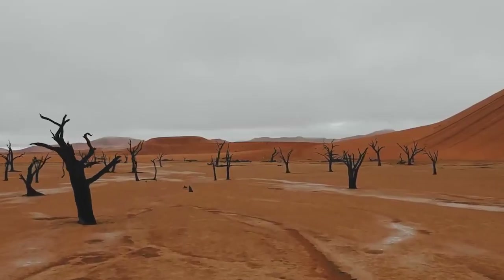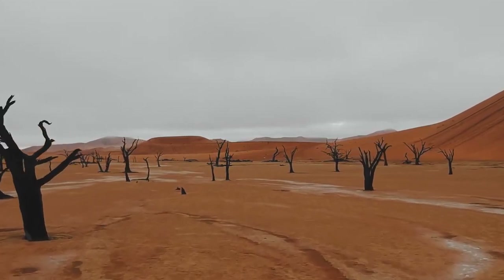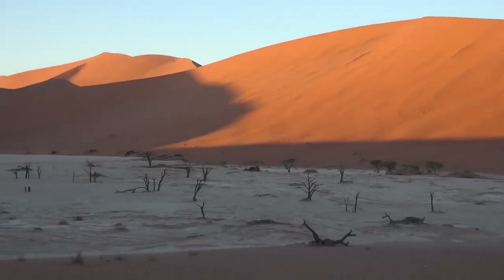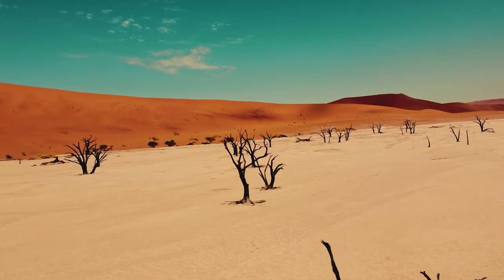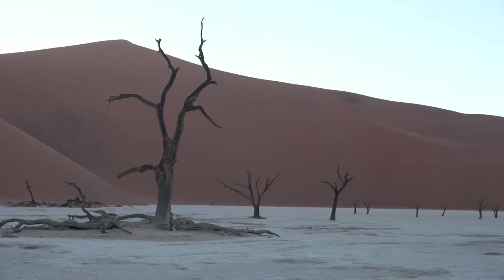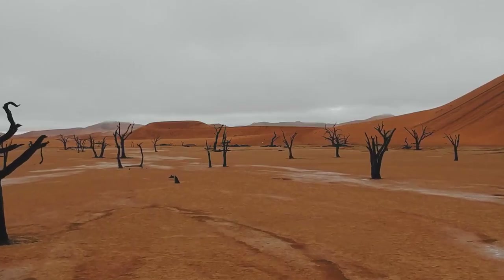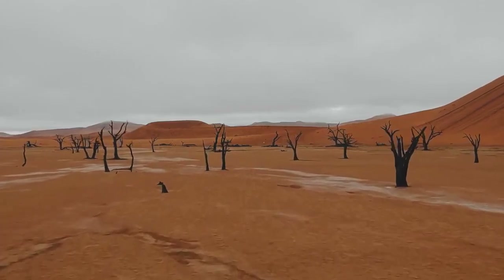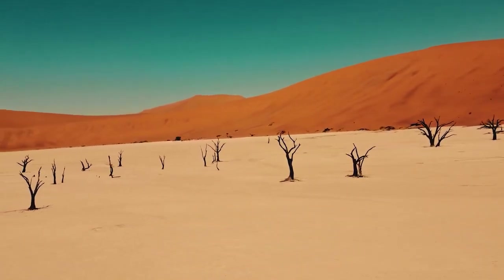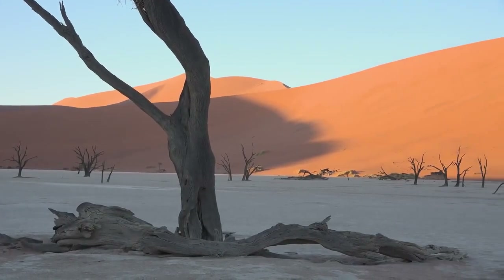Situated near the renowned salt pan of Sossusvlei in Namibia's Namib Naukluft Park, or Deadvlei, is a white clay pan nestled amid dunes. Its name, derived from English 'dead' and Afrikaans 'vlei', translates to 'dead marsh.' Often mistakenly labeled as a dead valley, Deadvlei is not a valley but a desiccated vlei, encircled by purportedly the world's tallest sand dunes, including Big Daddy or Crazy Dune.